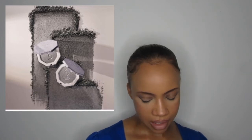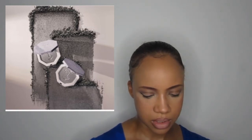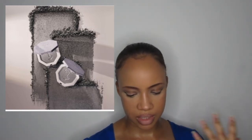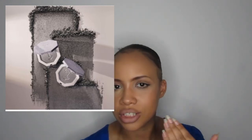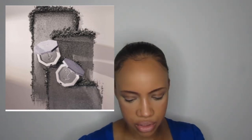Rihanna's Fenty Beauty has come out with another Killawatt Highlighter in collaboration with her Clara Lionel Foundation, called Diamond Ball-Out. It's a silver highlighter — I don't know many people who wear silver highlighter; they'll probably use it on their eyes. I like the foundation logo stamp on it and that she tries different things. It'll be interesting to see how she demonstrates it, so I'll sit back and wait for her to show us.